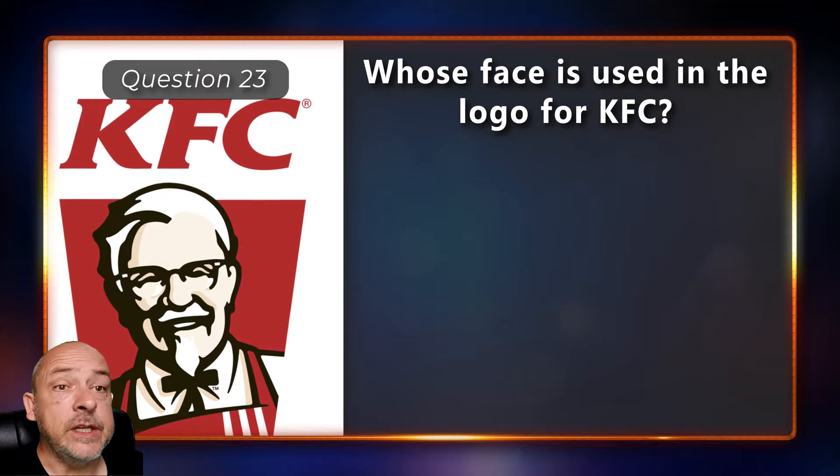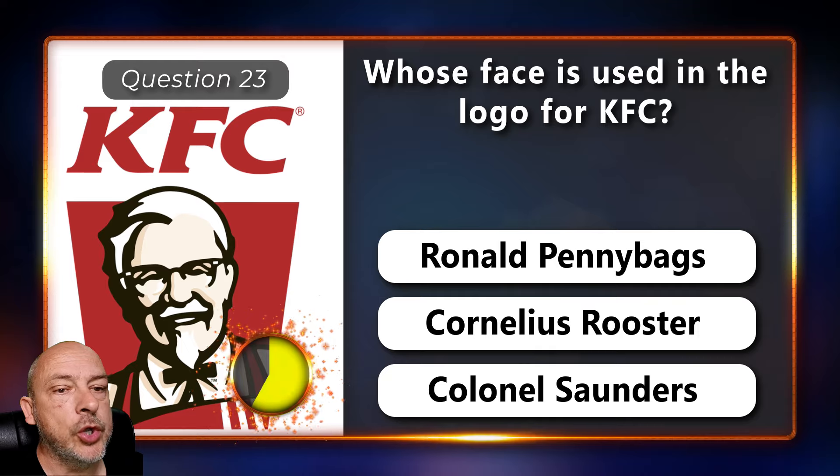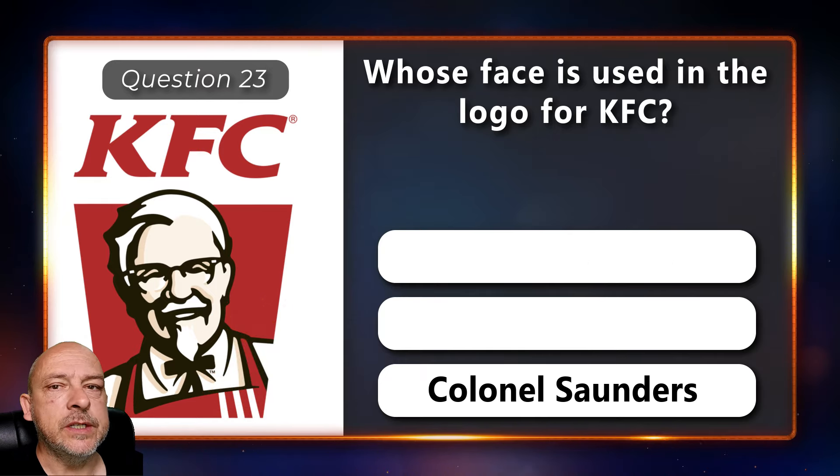Whose face is used in the logo for KFC — Ronald, Pennybags, Cornelius Rooster, or Colonel Sanders? Colonel Sanders.